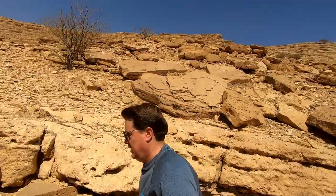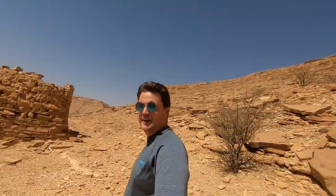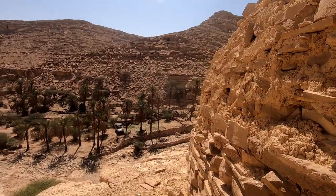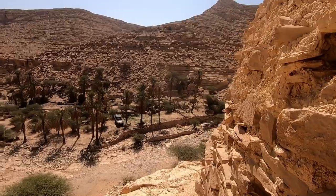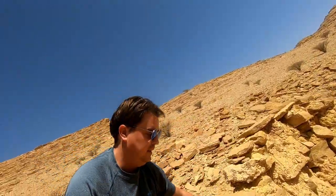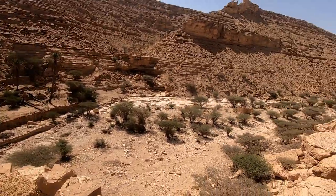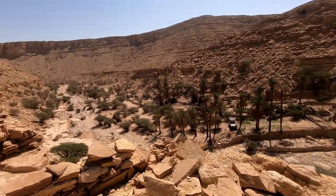Not too difficult, and we are there. There's a car campsite — that's where we came from.